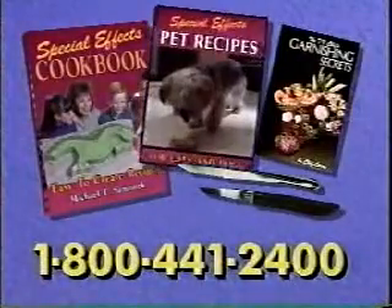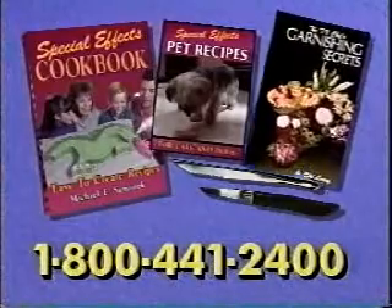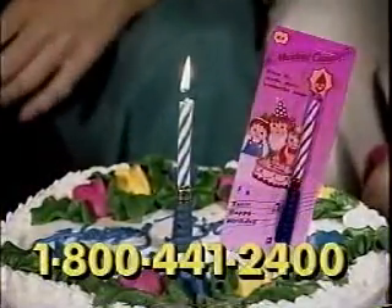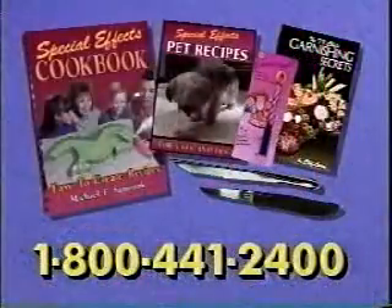Order now and receive free special effects recipes for your pets, this garnishing secrets book, food decorator, paring knife, and this amazing musical candle that plays the happy birthday song when lit.